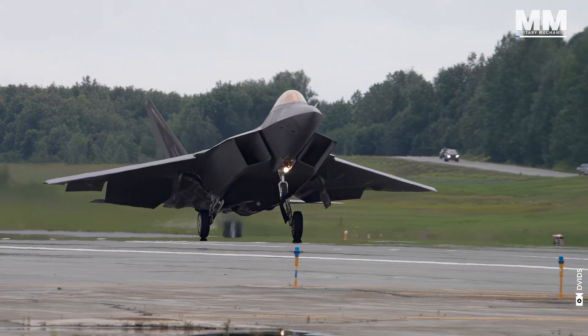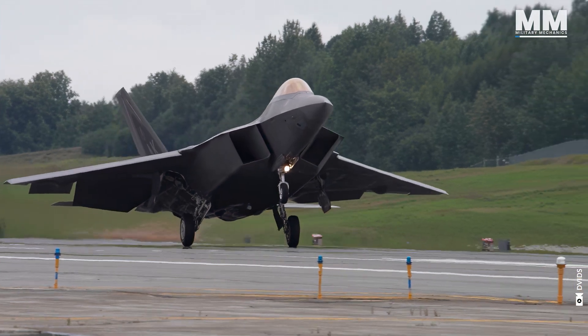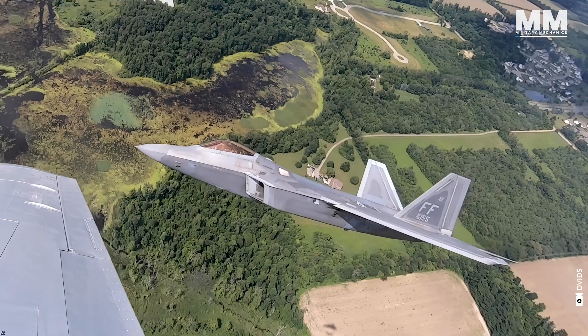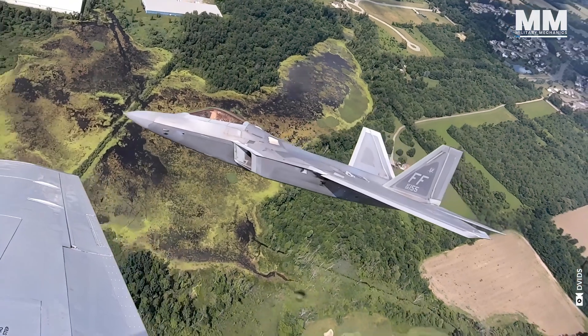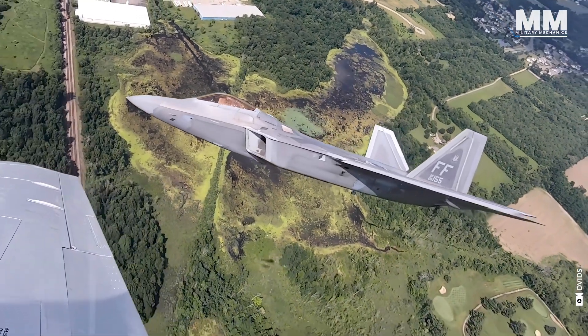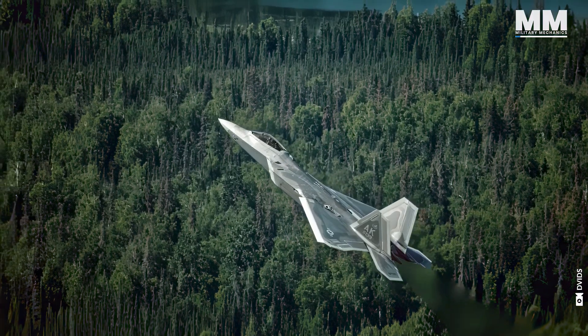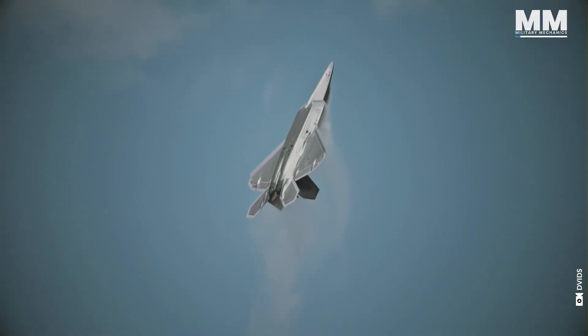When the first F-22 took off, it became clear that this aircraft wasn't an evolution, but a revolution. Even though it's two decades old, make no mistake — the Raptor is still the undisputed king of the sky.